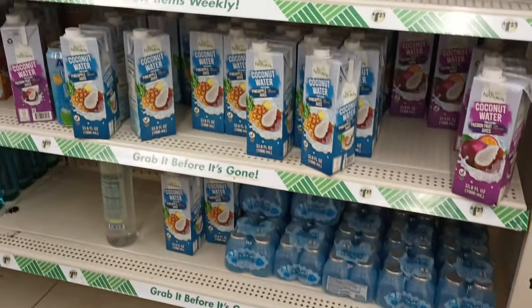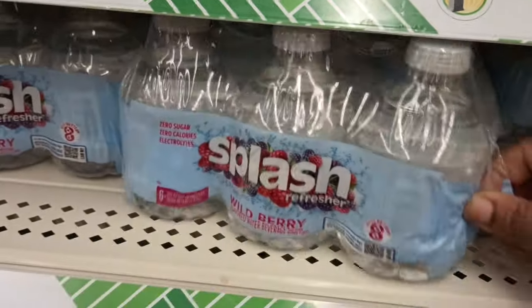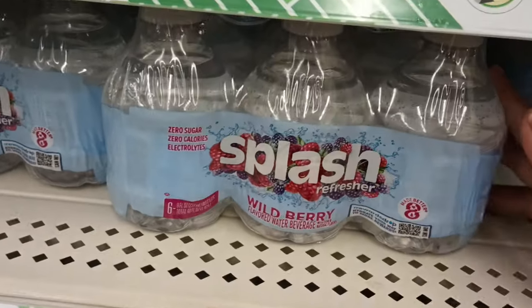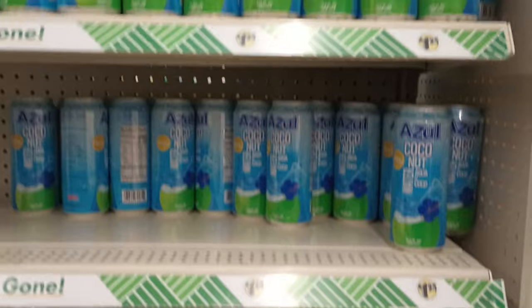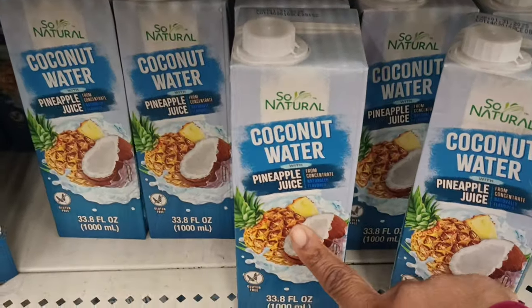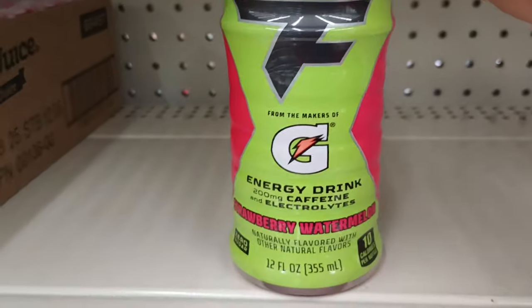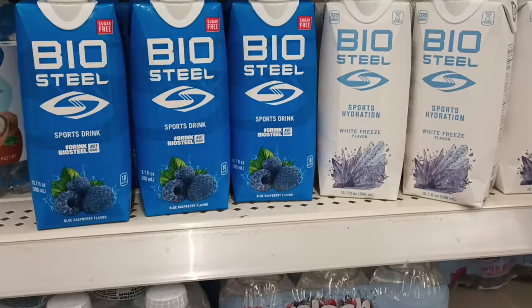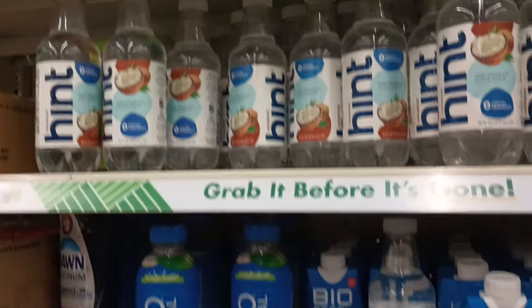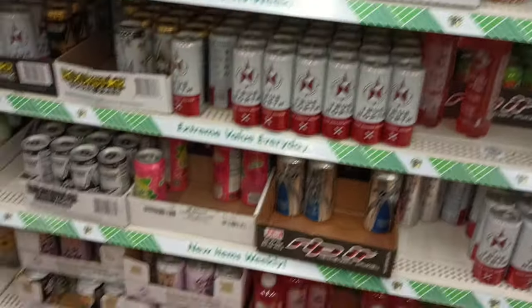Over in beverages — look what we've got! Splash Refresher Water, wild berry, six-pack for $4.25, zero sugar, zero calories, with electrolytes. Right above that, coconut water from Azul and So Natural — the So Natural is the one we had and absolutely loved. They have a lot of the Splash water. And there's a Gatorade energy drink in strawberry watermelon — it looks so colorful! Plus Juicy Juice packs, Bio Steel sports drinks, and Hint Water.